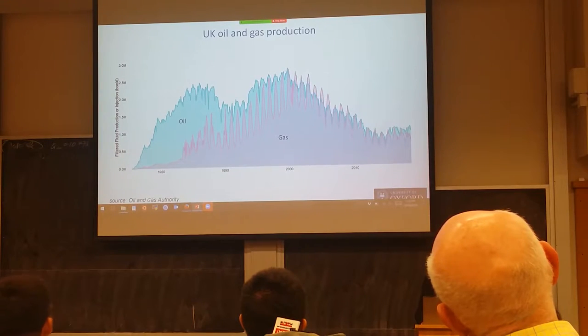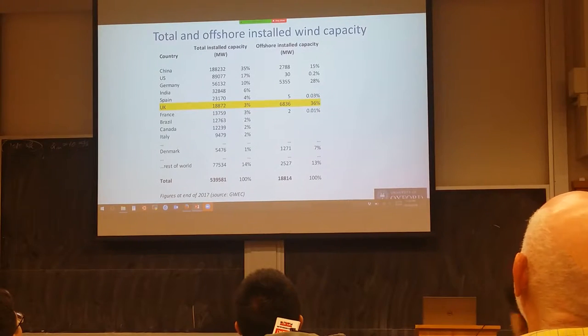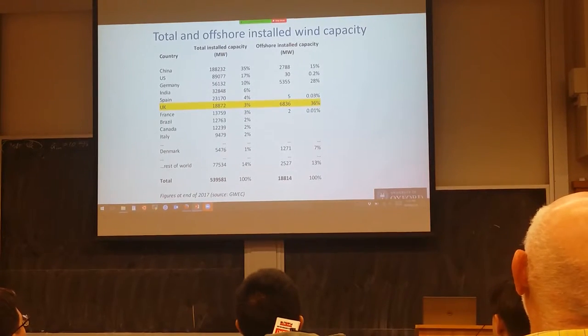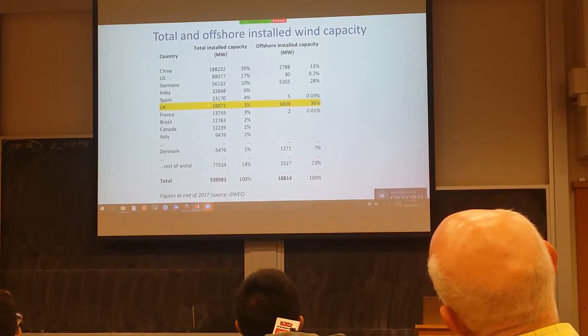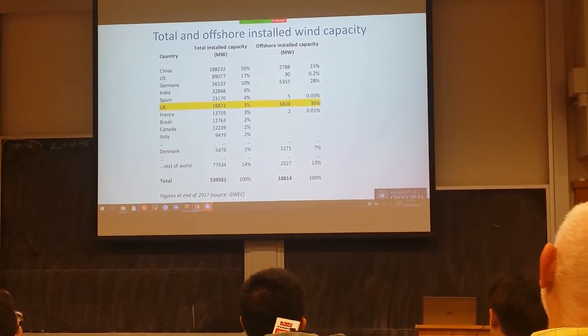Let's start with where we are globally in terms of wind power. These are the top ten nations for wind power production. China is now the largest — that's a very recent and very big investment. The US is second. The UK is in sixth position, accounting for about 3% of global wind power. I also include Denmark, which doesn't appear in the top ten, but Denmark is a very small country and on a per capita basis is one of the leading users of wind power.